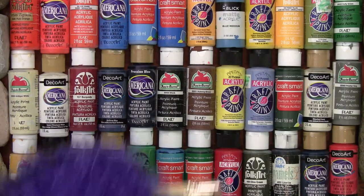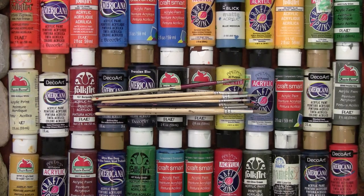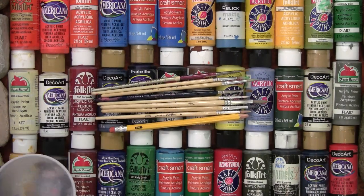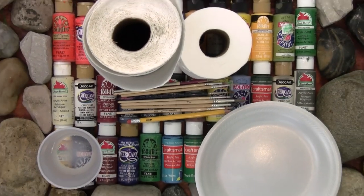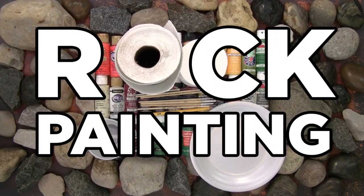This time on Paint by Monster, you'll need acrylic paints, paint brushes — specifically the little liner brushes, not those great big things — a pencil, also some water, some paper towel or toilet paper, a place to mix the paints, and some rocks. Rock painting, this time on Paint by Monster.